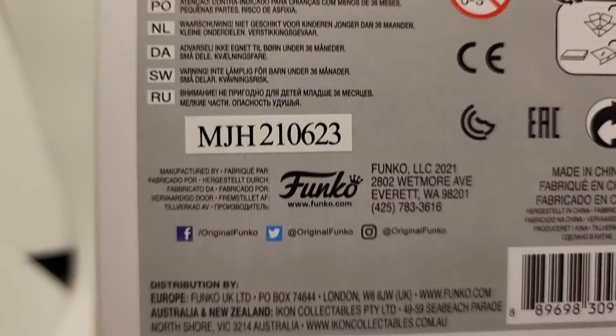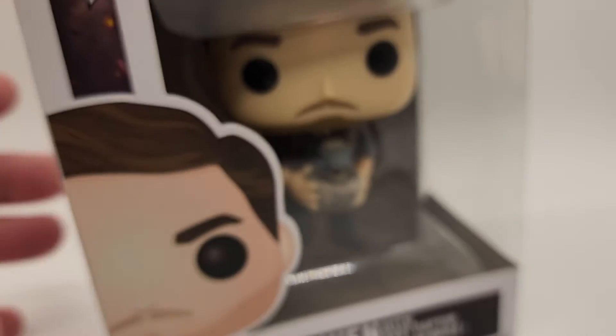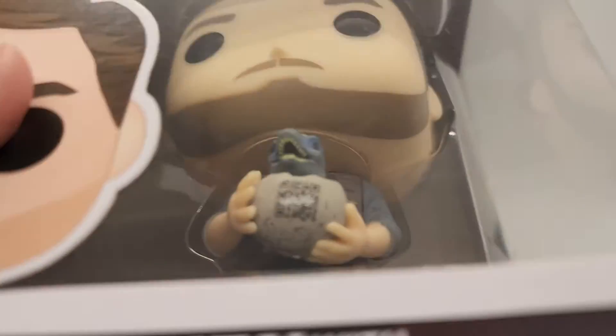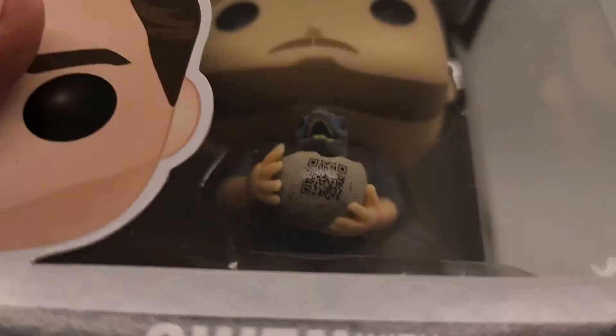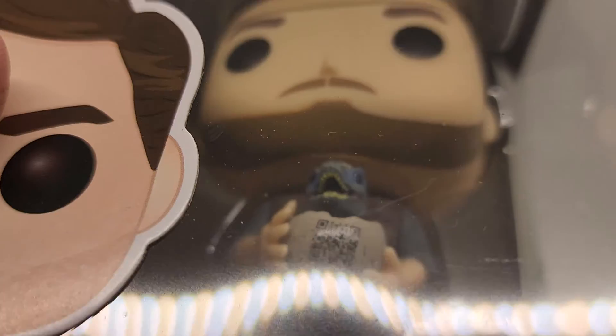The top looks good, no surface issues. Here's the bottom. The bubble actually looks really clean — I don't see anything. A little marks down this way, just a little bit.